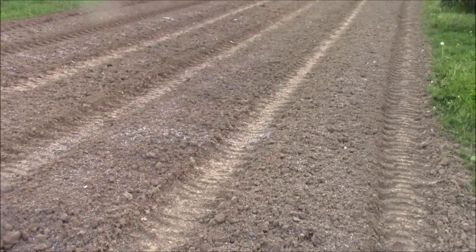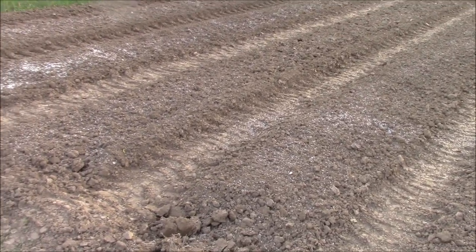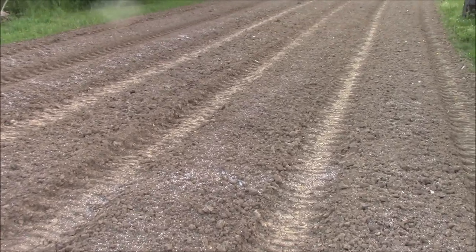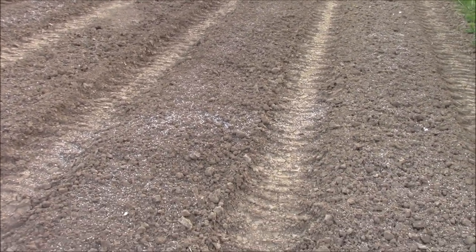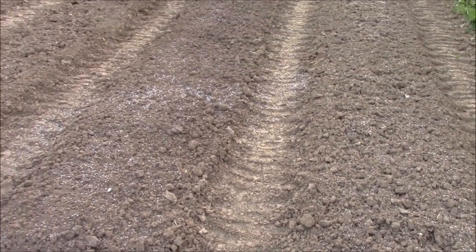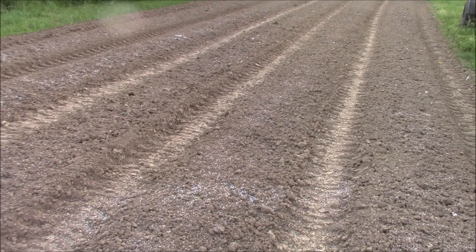Mark has done more prep work on this corn garden — he's got fertilizer down in there. He was planning to come through and grade it up one more time and put another set of tractor tires in there so I have mounded rows.